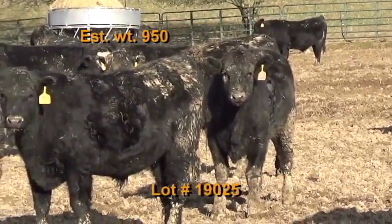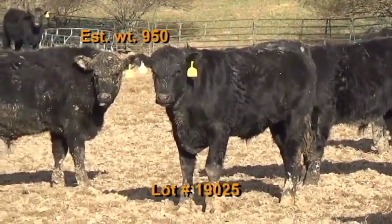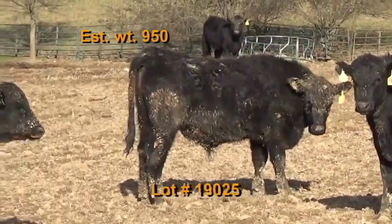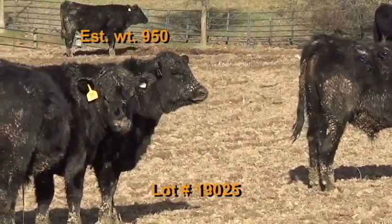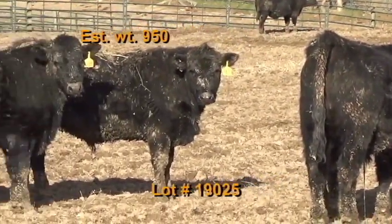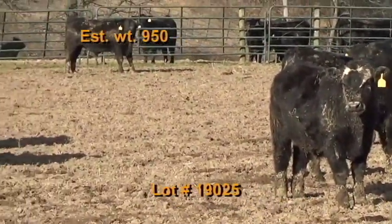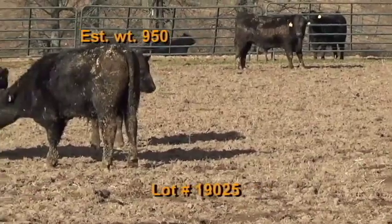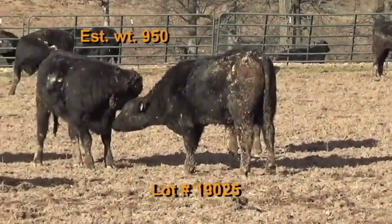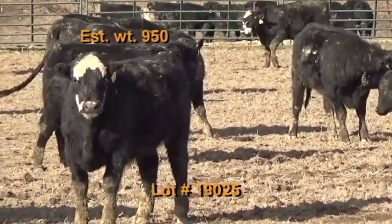The cattle have been wormed and deloused with Dectomax and implanted with Component. Castrated with a knife. Cattle will be penned at 7 a.m. morning of weigh-up. Buyer's truck will pick up at the farm and weigh on the truck with a 2% shrink. Take a 48 to 50,000 pound load off the heavy end. Truck must fit a 70-foot scale — no split weighing. Another reputation set of steers weighing 950 pounds, all black and 100% number ones.